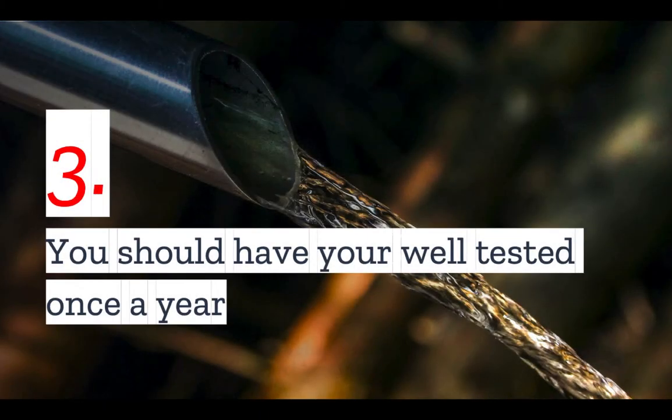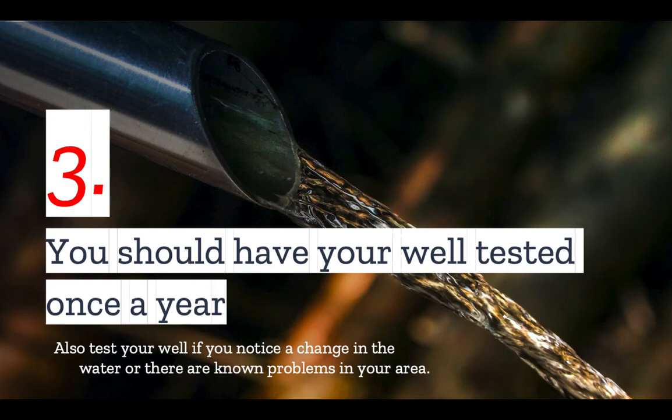Number three: you should have your well tested once a year. Water quality can change abruptly, and this is why regular testing is vital. But you don't want to just stop at annual testing. You will also want to test your well if you notice a change in the water taste or color, or if you have heard of recent problems in your area, such as other tests coming back positive for contaminants.